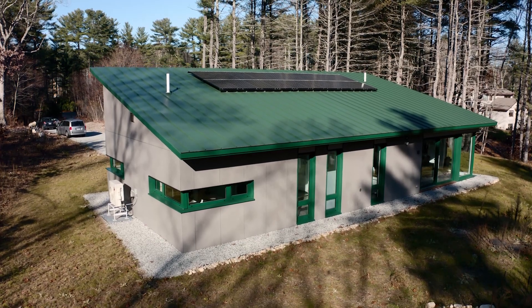We designed the house to be as simple as possible. Basically, this is just a rectangle with a monopitch roof.